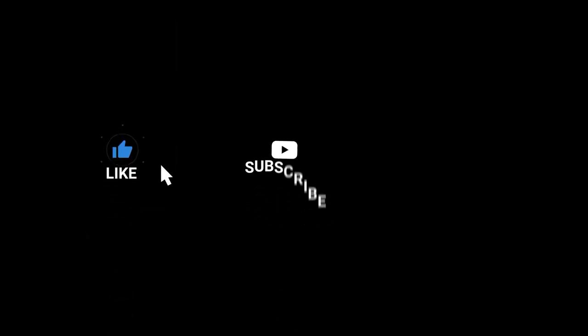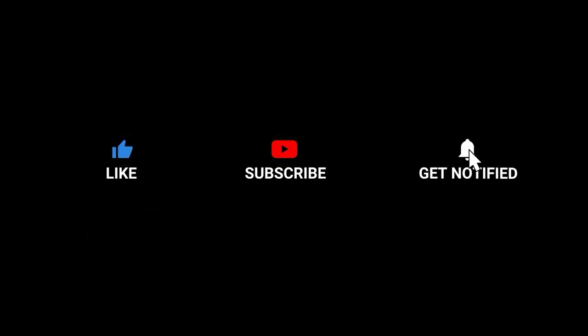Like, comment, subscribe if you want more videos like this. It's me Nightfall here, and today we're going to be trying C4 energy drink Skittles flavor.